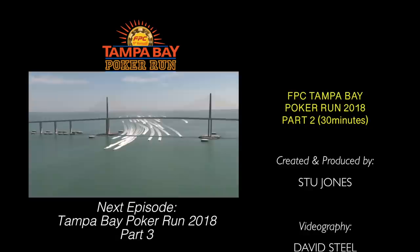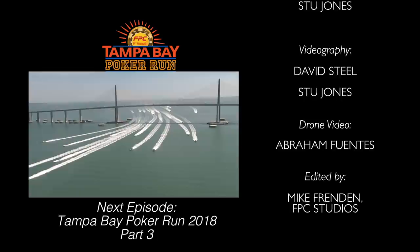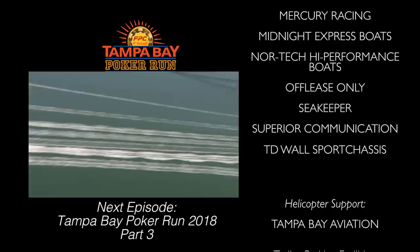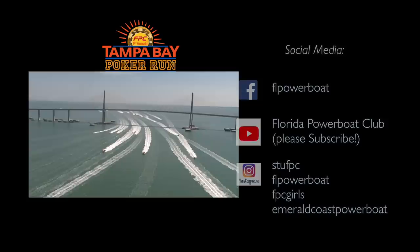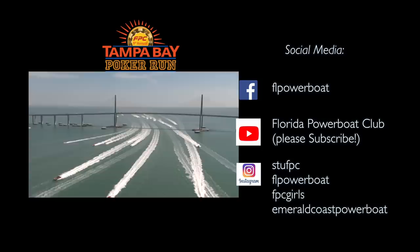Part three is coming up shortly with more high-speed thrills as we head back out onto Tampa Bay waterways. Our destination is the new venue at downtown Tampa with boats docked at the Tampa Convention Center. Many thanks to our headquarter hotels, the Tampa Waterside Marriott and the Westin Waterside. The Saturday night party takes place at the all-new American Social, their flagship location. Full coverage coming in part three of the Tampa Bay Poker Run with members of the Florida Power Boat Club. This is Stu Jones — thanks for watching. Follow us on Facebook at FL Power Boat, subscribe on YouTube, and check us out on Instagram. Please make safety your top priority when out on the waterways — wear your life jackets and always leave the booze for happy hour when the boats are tied up.